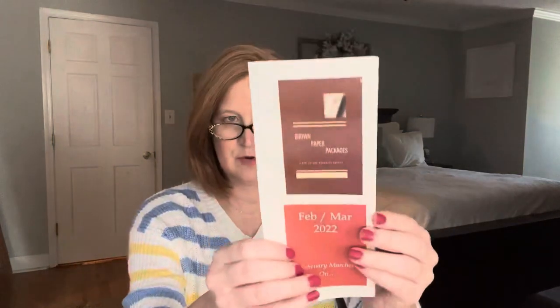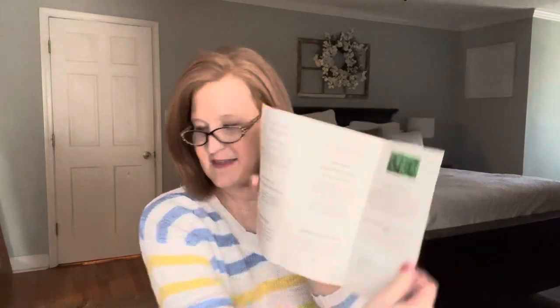Here is our little tri-fold brochure with everything that we're going to get inside. It looks like we're going to get one, two, three, four, five, six, seven items, and then they always give you a free gift — and our free gift this time was our little chocolate rose.